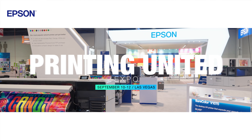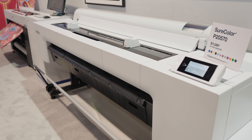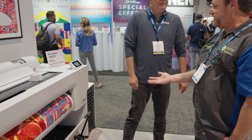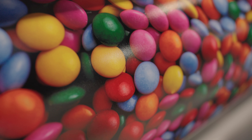Here at Printing United, we're really showing off some of our new products, latest and greatest, including our SureColor P2005/70, which is now shipping. We're getting a lot of great feedback from customers about the quality and the capability of this product for fine art printing and proofing applications.